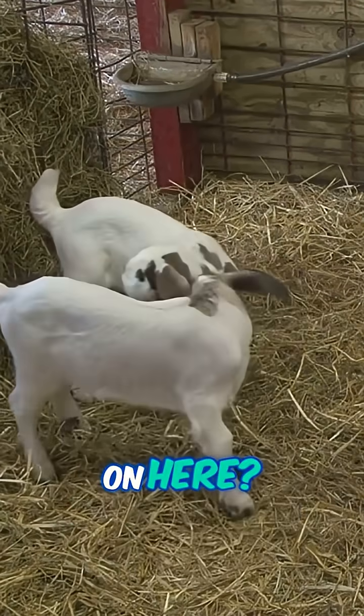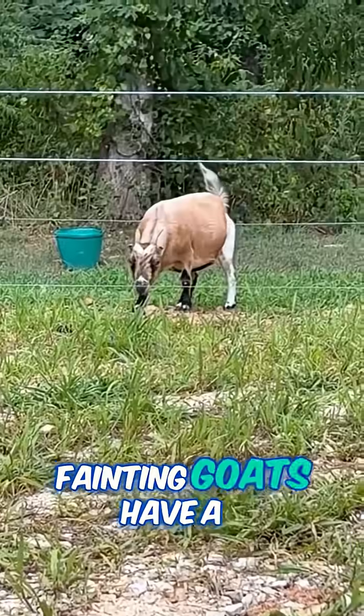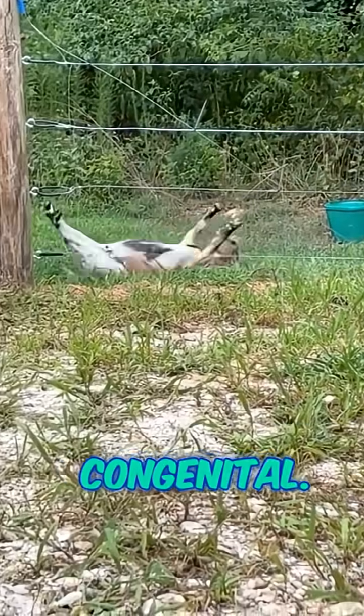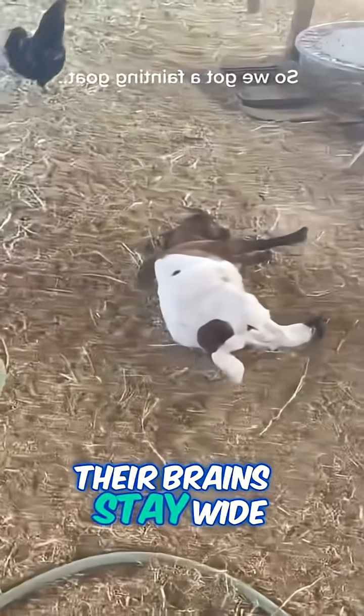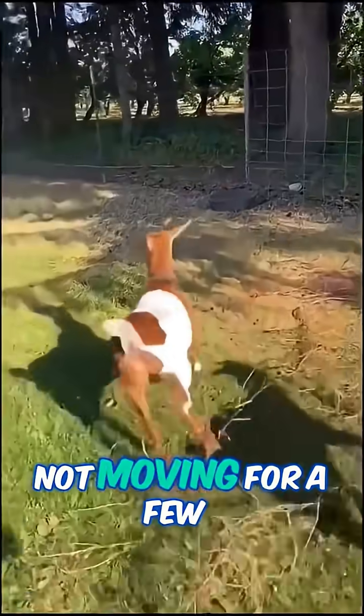But what's really going on here? Here's the science bit, but I'll keep it simple. Fainting goats have a quirky genetic condition called myotonia congenita. When these goats get startled, or even a bit too excited, their muscles suddenly lock up. They don't actually faint — their brains stay wide awake. It's just that their bodies say, nope, not moving for a few seconds.